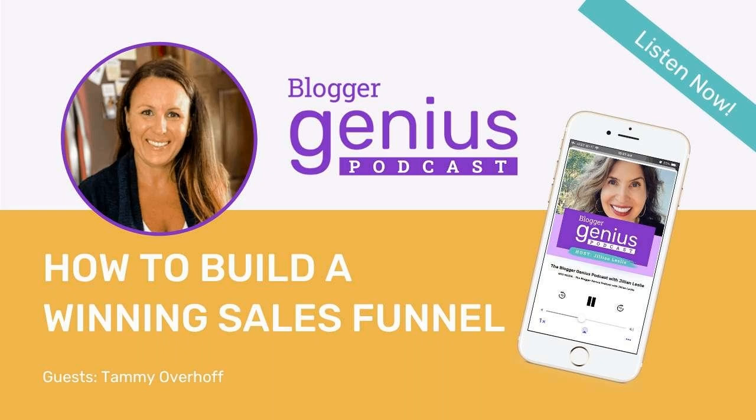Hello and welcome back to the Blogger Genius Podcast. I'm your host, Jillian Leslie, founder of MiloTree.